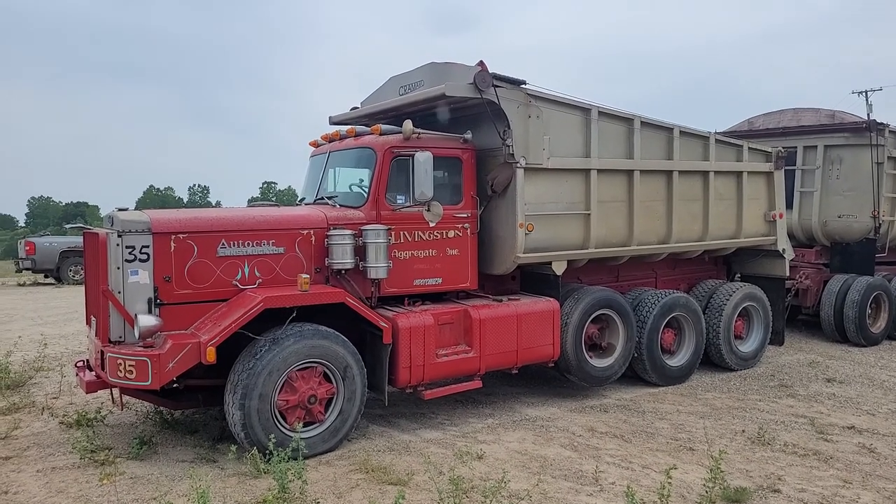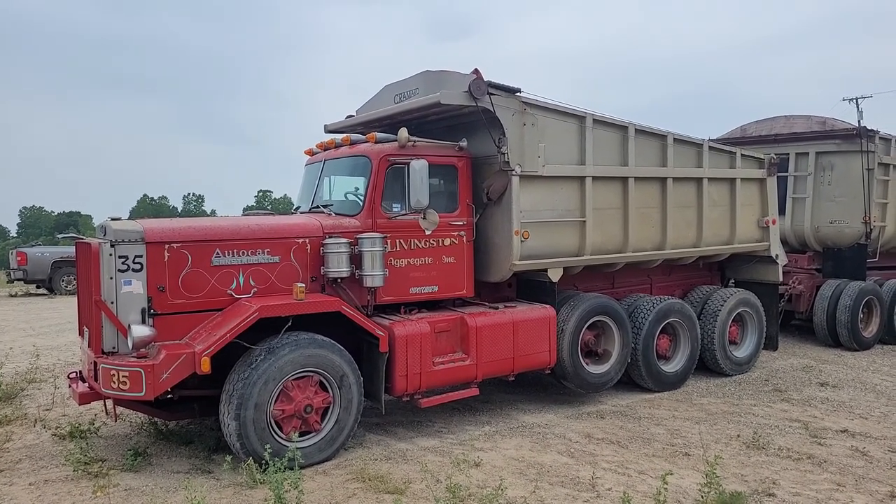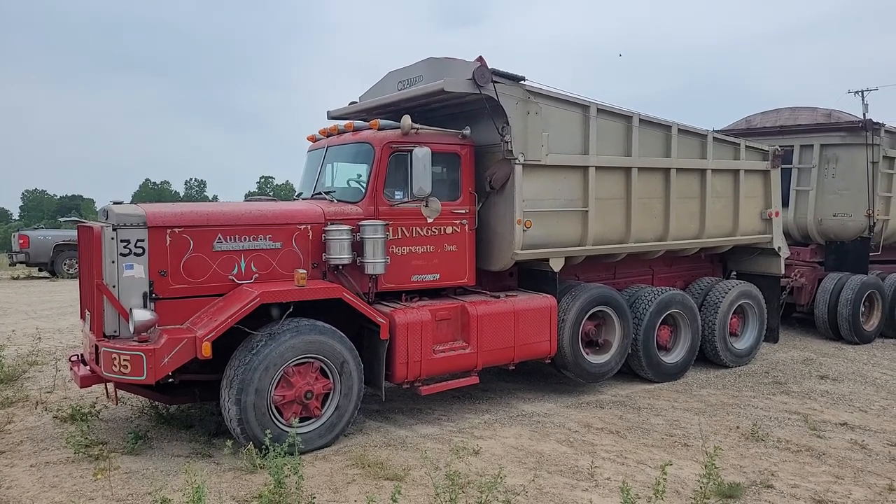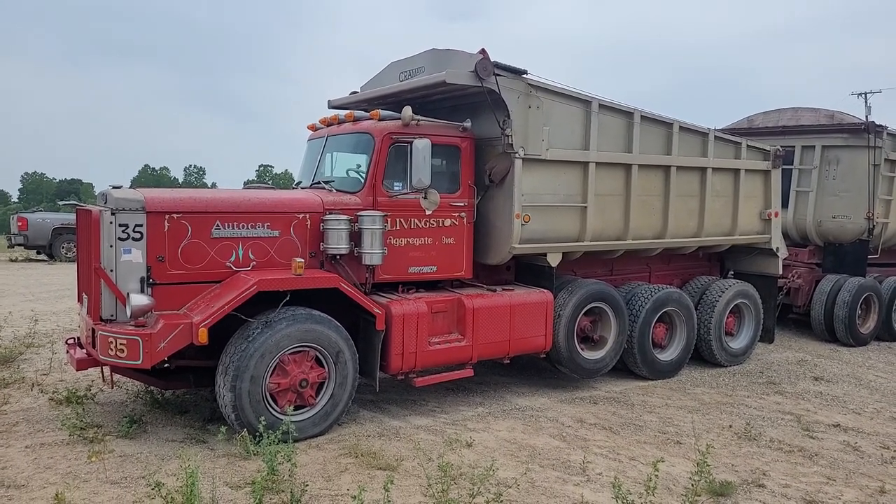This truck has been off the road for a couple of years — they just haven't used it recently. The plate on it shows 2016. I don't know if that's true or not, but it looks like it's been sitting in a pole barn and had a little dust on it.